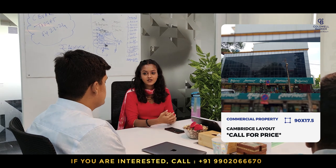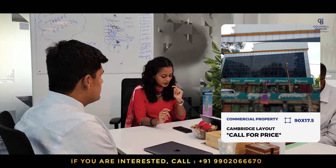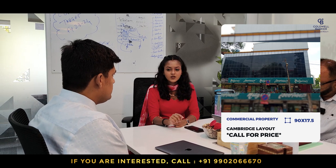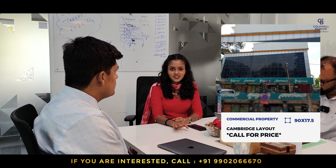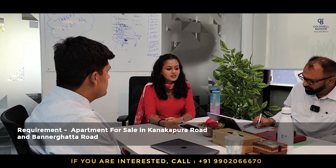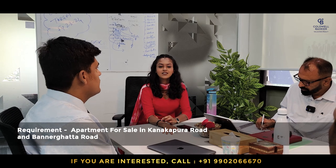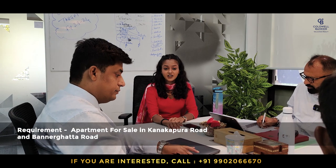Good morning. This week I am concentrating on a very nice commercial property in Cambridge Layout. It is 90 by 17.5 square feet — a slightly odd dimension but a very good location. Neil Grease is a tenant, so it is a rent-yielding commercial property. The built-up area is around 1,633 square feet with office spaces on the first and second floors. For price, get in touch with me. My requirement is sellers of apartments on Kanakapura Road or Bannerghatta Road.